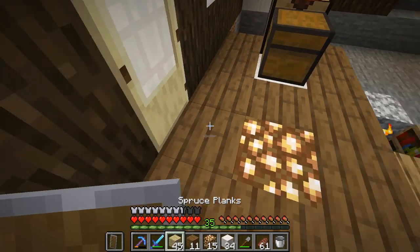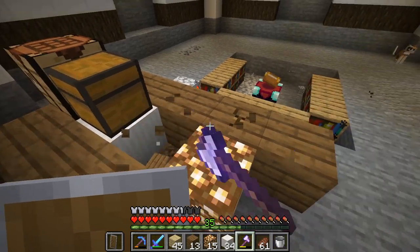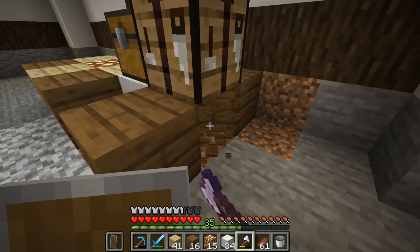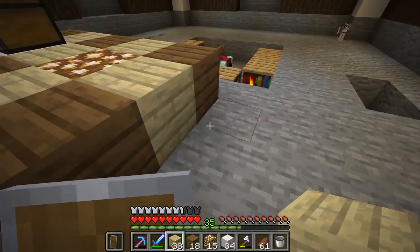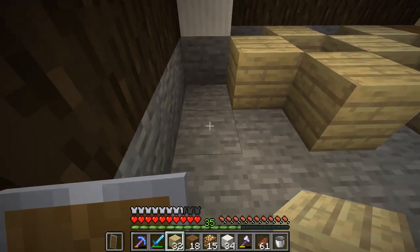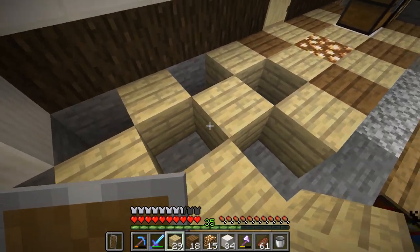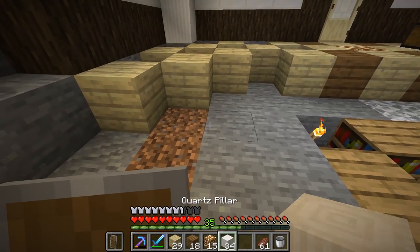Let's add in some birch — I think birch might look pretty cool. Maybe we'll do birch on the sides like this, and that will look really, really cool. Let's remove these pieces. It's kind of hard because I have the chest and stuff on top, but we'll work with what we have. We'll go like this — I think that'll make a pretty cool pattern. Then I'll fill in the spruce like that and fill those in too.